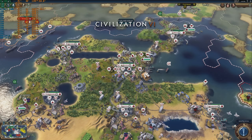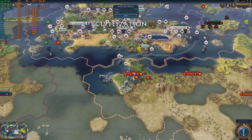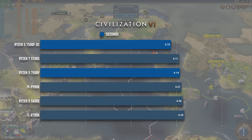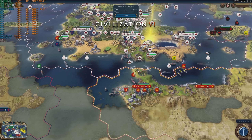Finally, we have a record breaker in Civ 6. At stock, the 7500F falls a few hundredths of a second behind the 5700X in the AI benchmark, but overclocked it gains over one third of a second. Average turn time improves from 6.14 to 5.75 seconds.